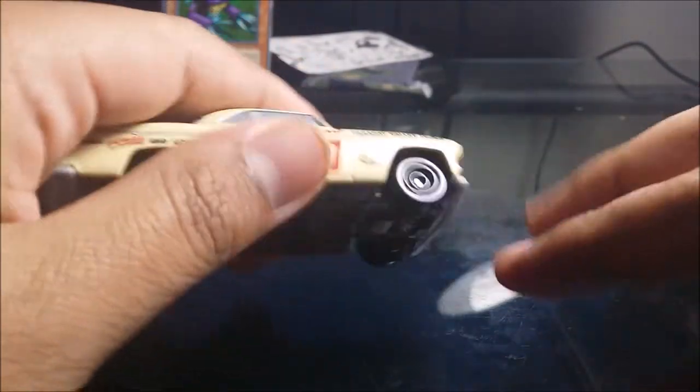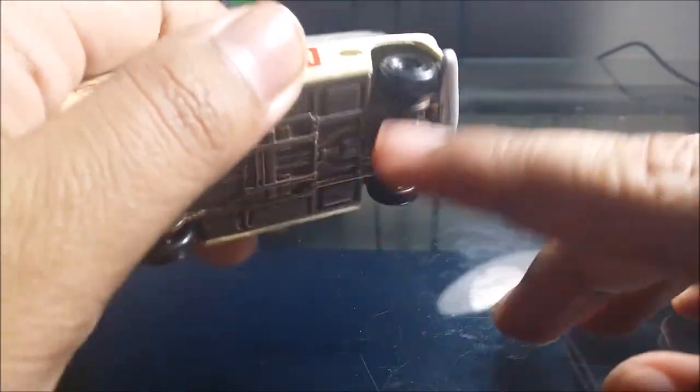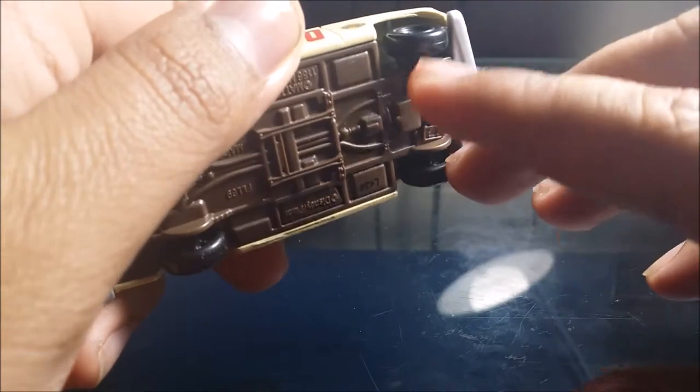It does roll pretty good. I do like it a lot — it has some nice weight to it. The tires are nothing special, but it does roll pretty good.